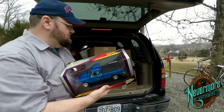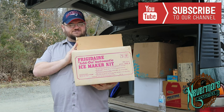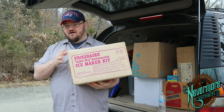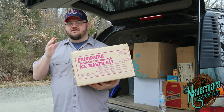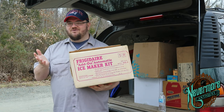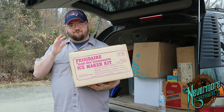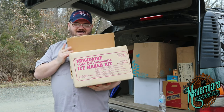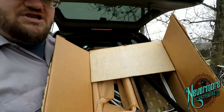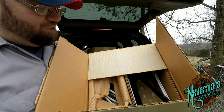The next item is a vintage — gotta be 1960s or 1970s — Frigidaire ice maker attachment for a Frigidaire ice machine. It's brand new in the box. A lot of these old parts sell really really well and you can make a lot of money off of them. I think I could probably get 40 or 50 bucks out of it.